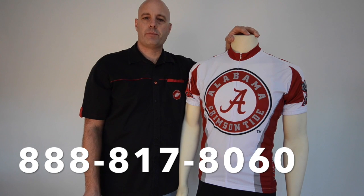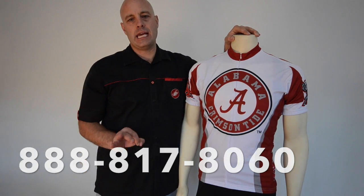Sizing on Alabama cycling jerseys is a little bit tricky. You're going to want to consult our size chart. Give me a call if you have any questions about the sizing — my toll-free number is 888-817-8060.